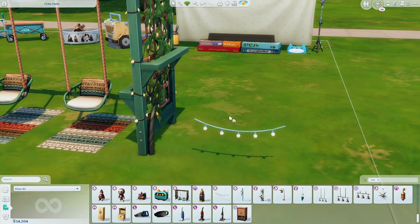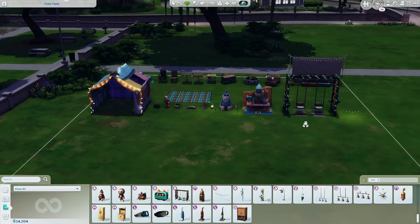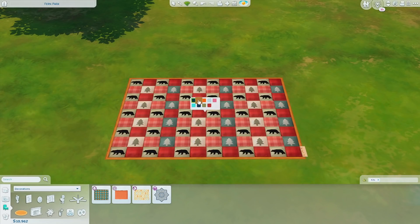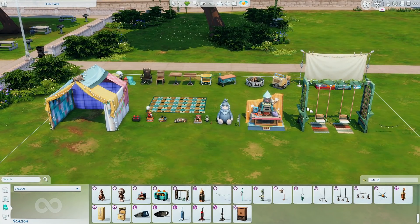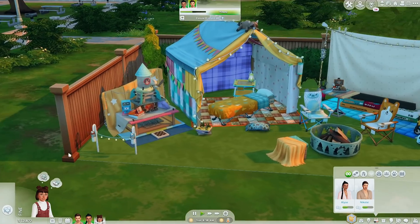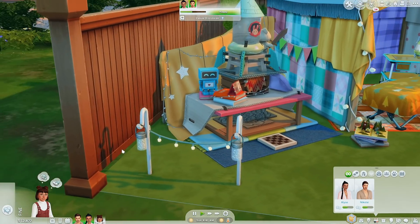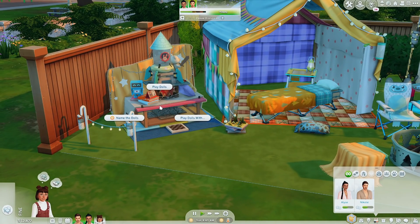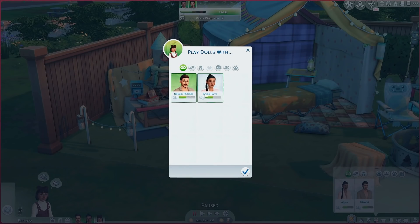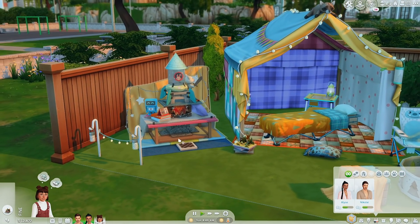I forgot to include the little rug — or quilt swatch — so here are the swatches for that. Now that you've seen the overview of the build stuff, I want to place down one of the pre-made rooms. Oh, that's how you use these lights — I was confused because they don't stick to the walls. Okay, that makes more sense.